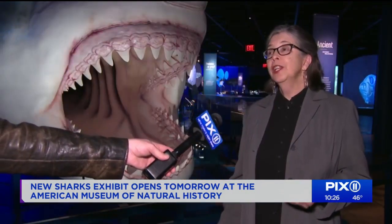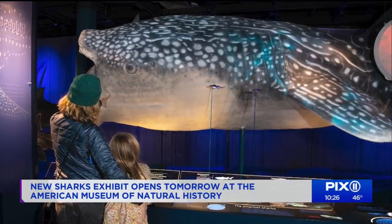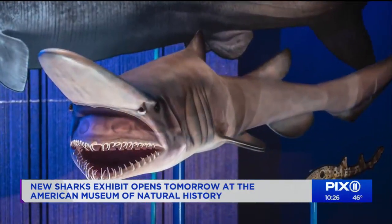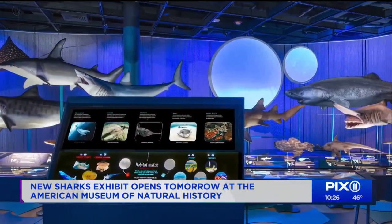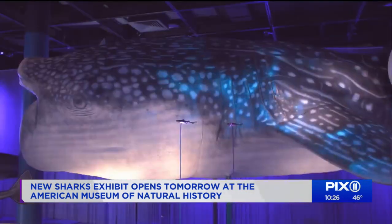We always are listening to our visitors and what they want to know about. Sharks is a sweet spot for us because people are really interested and very enthusiastic, but they don't really know that much. In fact, people come in thinking: oh, sharks — scary, dangerous to me.